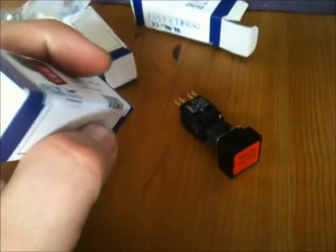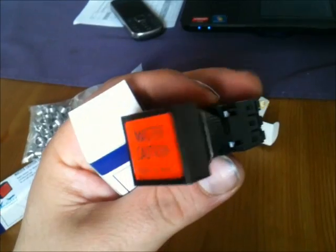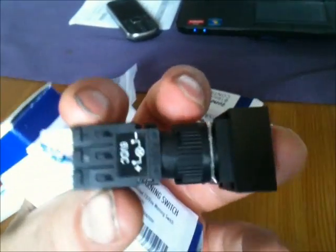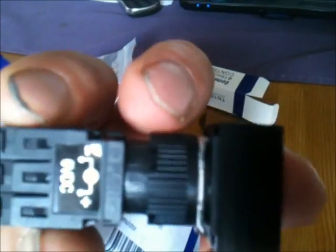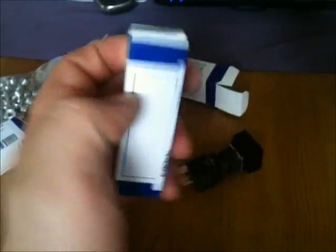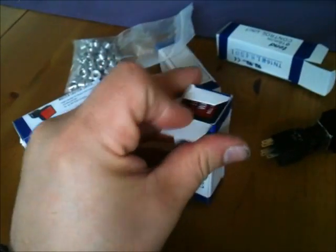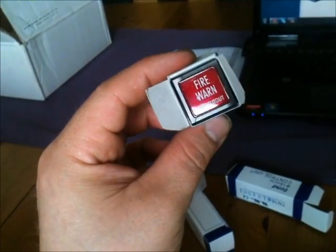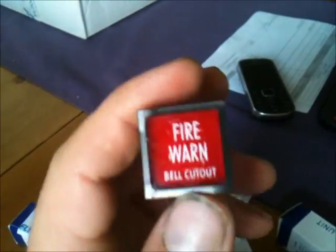One more thing — I want to show you this awesome quality before you leave. This is the master caution switch, look at it — it is awesome. And here is the fire warning switch. I was just amazed when I opened these up. Look at the neat packaging too — everything is quality. That's almost what I'd call a true replica.